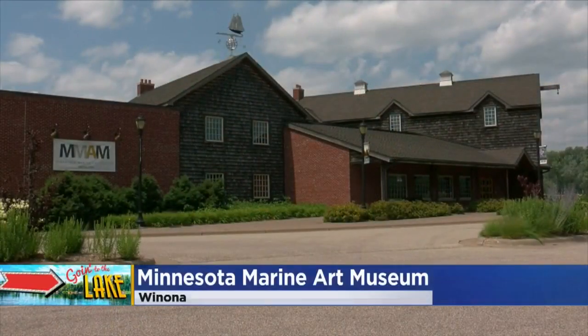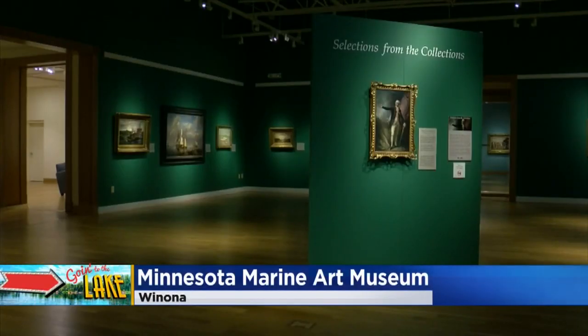It's been a great two days here. Last night we talked to you a little bit about the vibrant arts community here in Winona. The town has an incredible museum dedicated to great art that is inspired by water — of course, because it's surrounded by water. The museum is set right along the Mississippi River and it features works from Van Gogh and Monet.